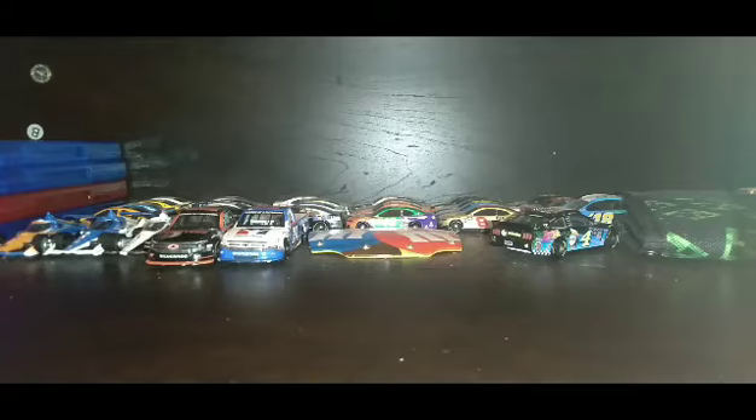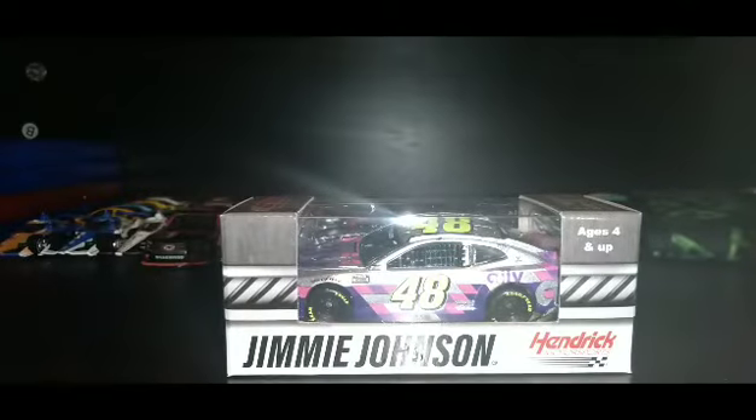Oh, nice car! All right guys, the car I got is Jimmie Johnson's 2020 silver Ally championship car — the one he ran at Phoenix.